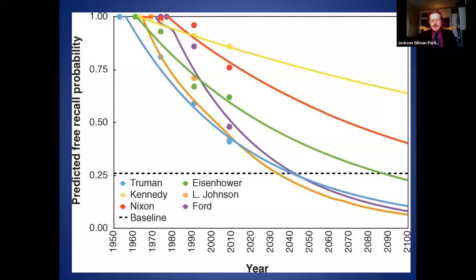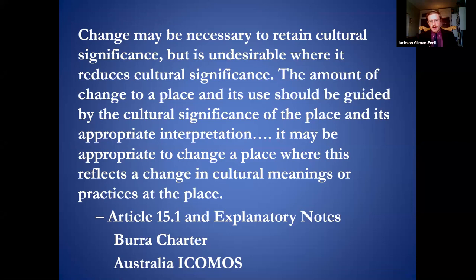This raises some questions: how do you preserve something by changing it — isn't there a loss of integrity? And isn't this antithetical to the whole purpose of a monument, which never changes? To help answer these questions, I looked to the Burra Charter — a set of philosophical principles developed by the Australian chapter of ICOMOS, the International Council on Monuments and Sites. The Burra Charter gives us a window into how to think about these places. To quote: 'Change may be necessary to retain cultural significance, but it is undesirable where it reduces cultural significance.'